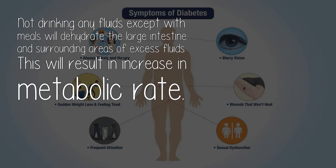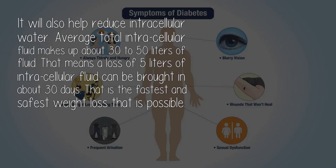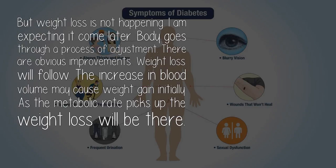Not drinking any fluids except with meals will dehydrate the large intestine and surrounding areas of excess fluids. This will result in an increase in metabolic rate and will also help reduce intracellular water. Average total intracellular fluid makes up about 30 to 50 liters of fluid, meaning a loss of 5 liters of intracellular fluid can be brought about in about 30 days — that is the fastest and safest weight loss possible. Weight loss may not happen immediately as the body goes through a process of adjustment, but weight loss will follow as the metabolic rate picks up.